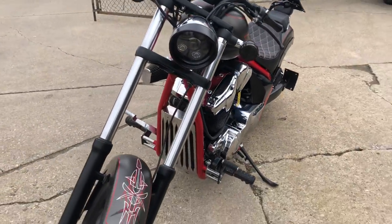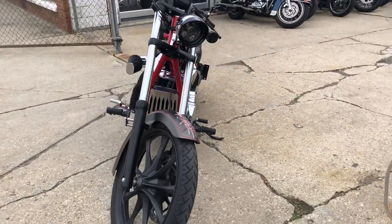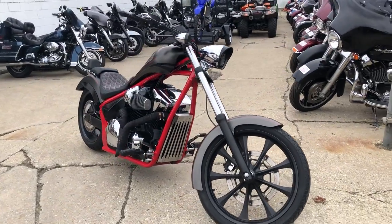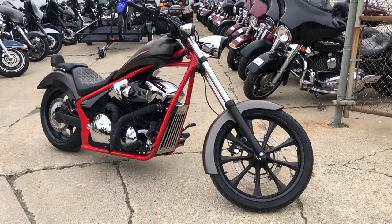Barely put any miles on it. This thing's ready to go — just serviced at an authorized Honda dealership. Give us a call, ask for John: 810-648-9500.